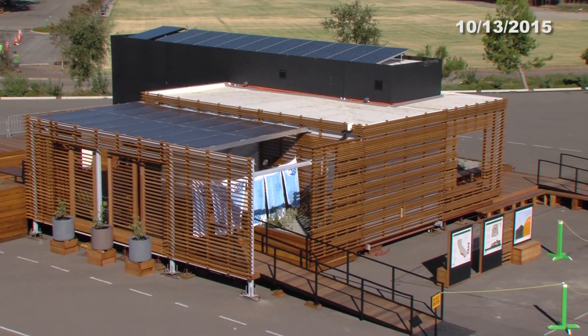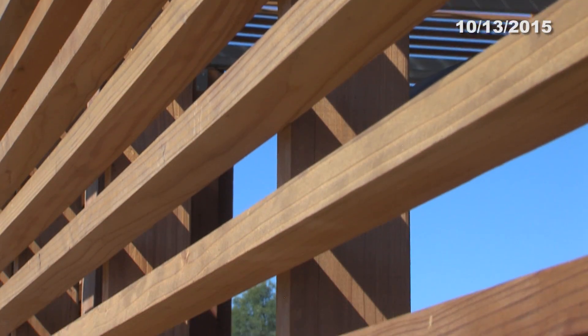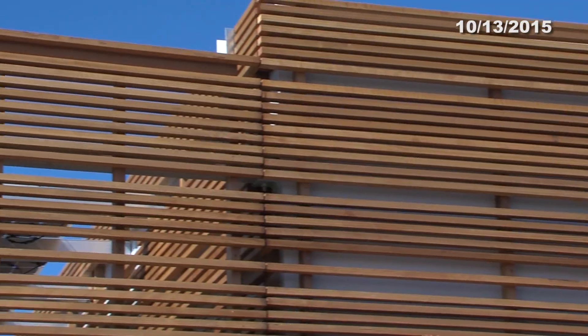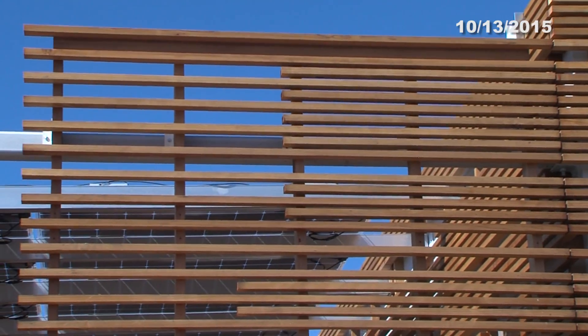Really impressed — the design was just very surprisingly cool. I would say achingly cool, in fact. What I thought was impressive: it's hot right now, it's about 90 degrees, and they don't have air conditioning going on in there, but it's cool, it's relaxing, and the flow of the house was really neat. It's only 900 square feet, but it felt a lot bigger than that, so we were really impressed.